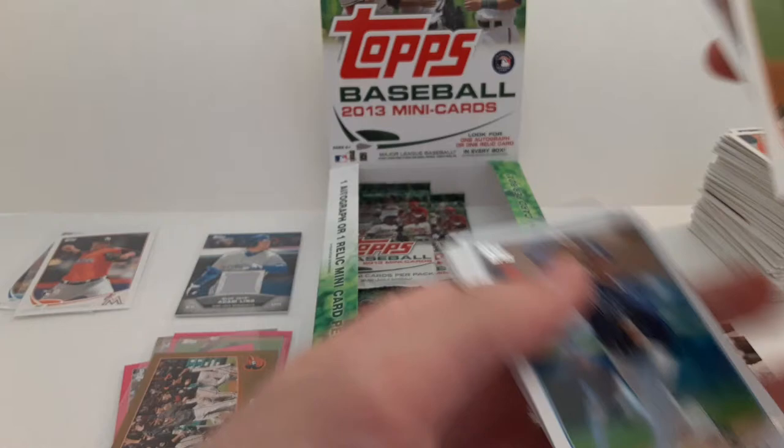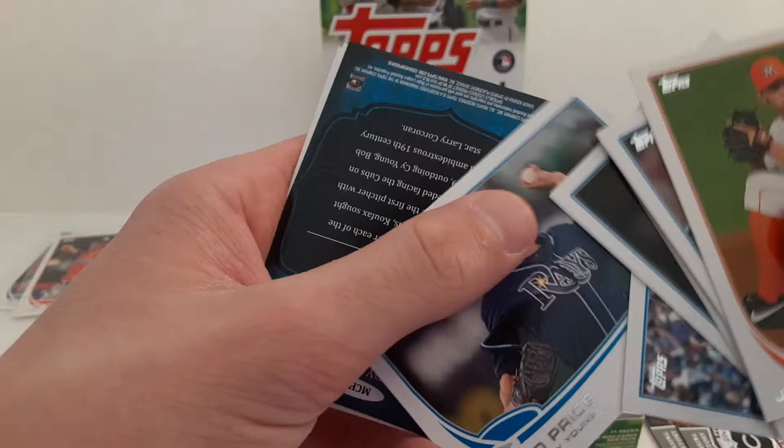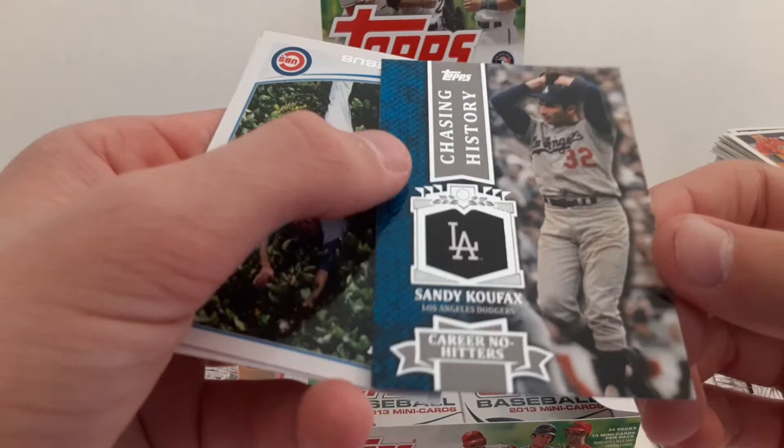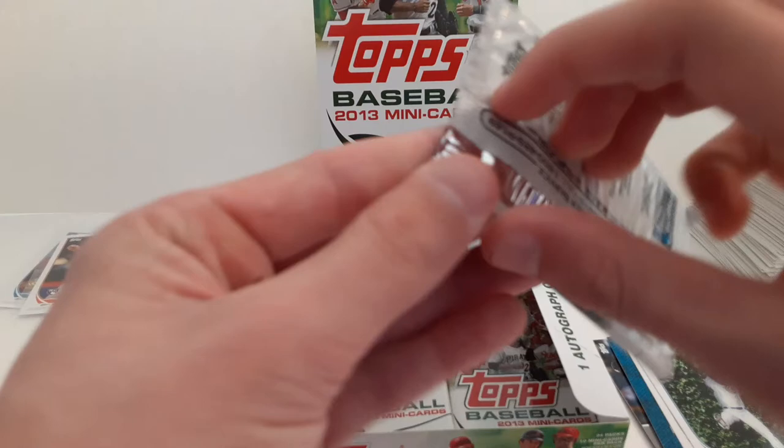Josh Johnson. Desmond Jennings. Jeff Niemann. Nick Markakis with the Orioles. Austin Street. Louis Cruz. David Price with the Rays. And Chasing History of Sandy Koufax. David DeJesus and Matt Thornton.